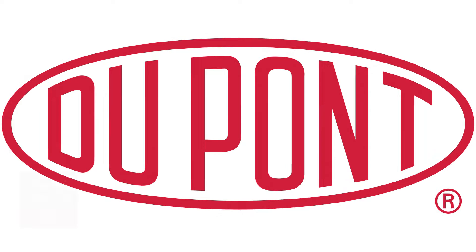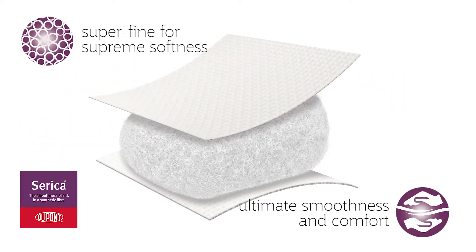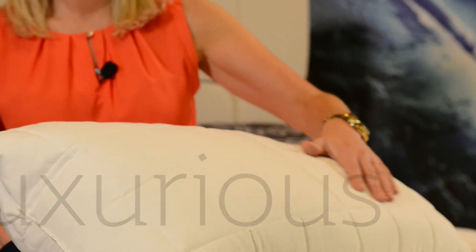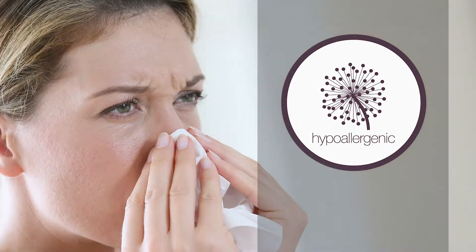It's also incredibly soft, and that's thanks to the deep filling of Serica ball fibres from DuPont. These are specially designed to form seamless clusters that promise you the luxurious feel of silk. They're also hypoallergenic, to resist the dust mites that cause allergies, and it's machine washable and guaranteed for two years.